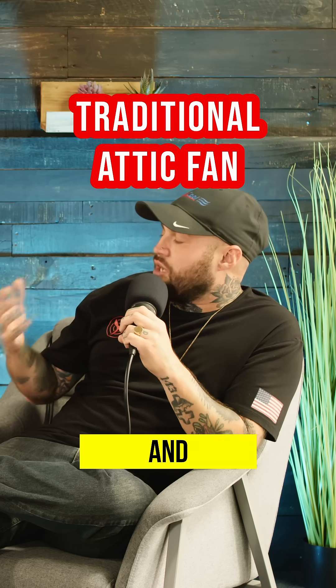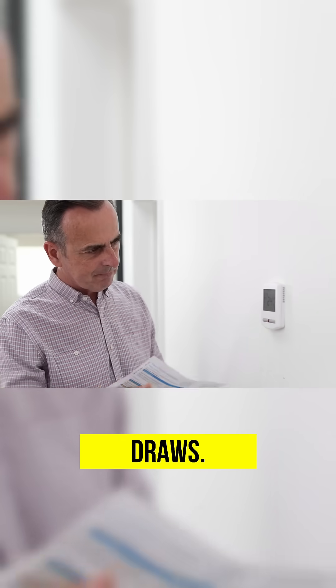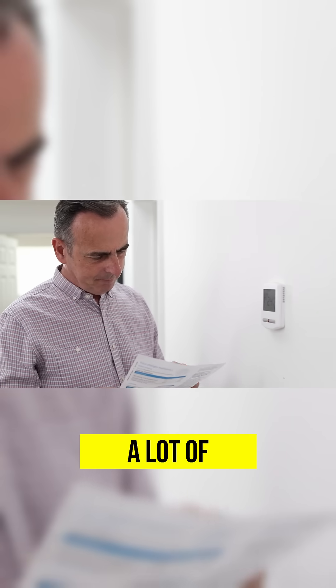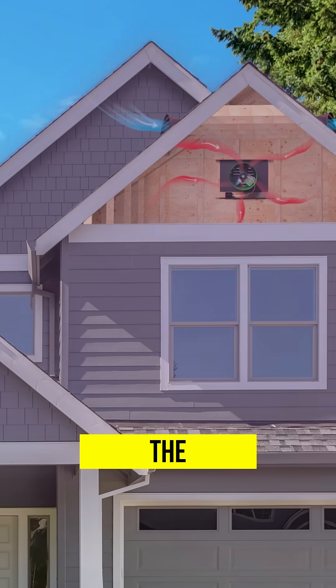One thing that people seem to not fully understand is what's the difference between a traditional attic fan and a solar attic fan. Traditional attic fans have been around since the 1950s and 60s and they got kind of a bad reputation because they have high energy watt draws, so it uses a lot of energy to run those things, where it almost didn't make enough sense on the energy saving side versus cooling the attic.